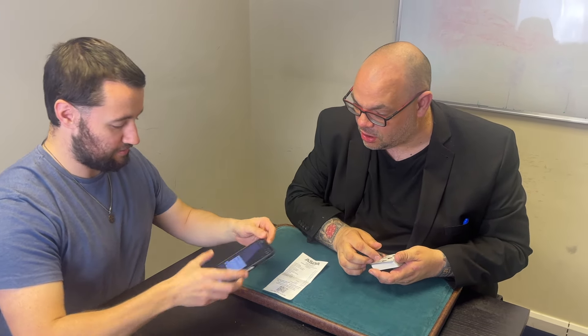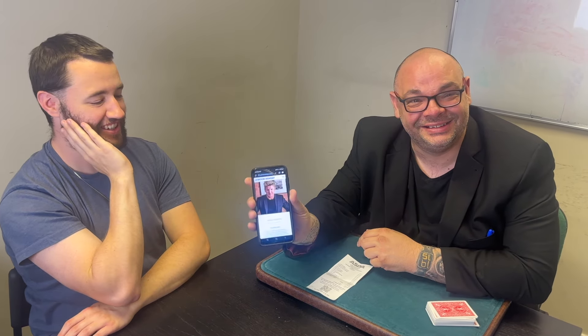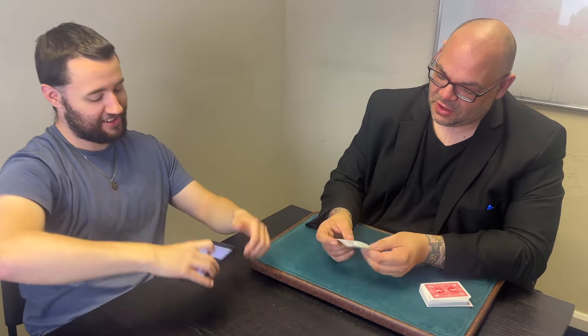Scan that QR code — take your time Jack. I'll do some card manipulations while you wait. You scanned the QR code? Open it up. It's taken us to Gordon Ramsay's website! That was my celebrity! I was thinking of Gordon Ramsay — that was the celebrity I thought of! That's crazy!